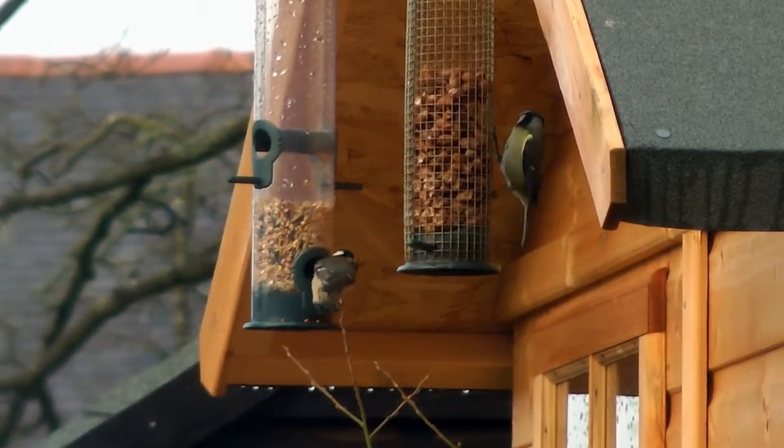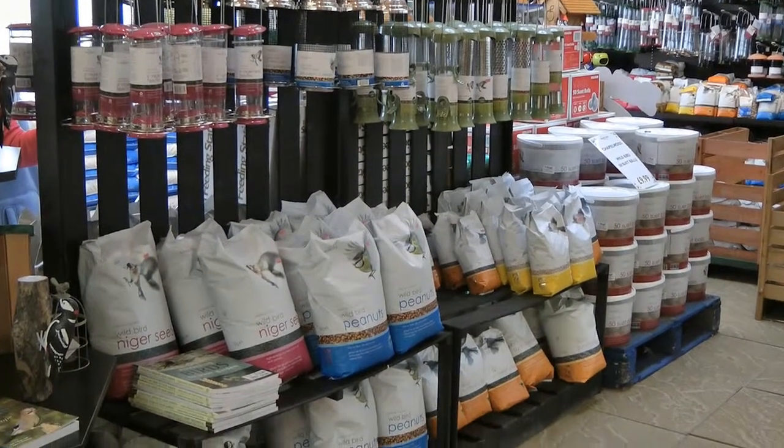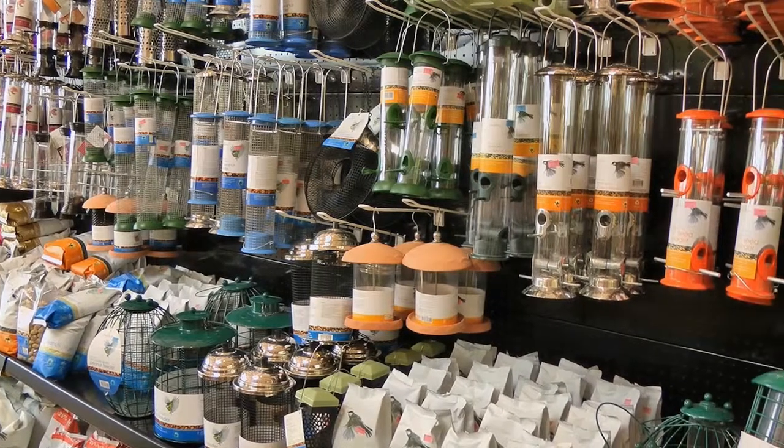Of course, your garden birds will be hungry too. Treat them to some of our seed mixes, peanuts or high-energy suet products. If you need feeders, we have plenty to choose from.